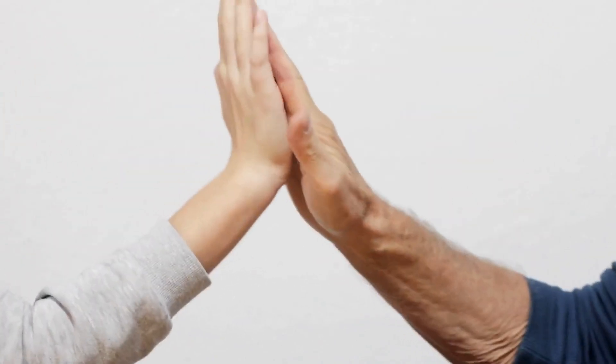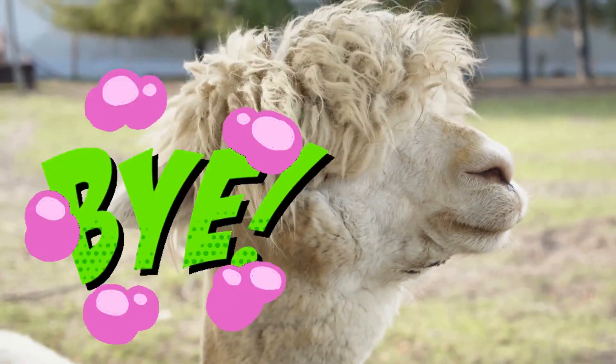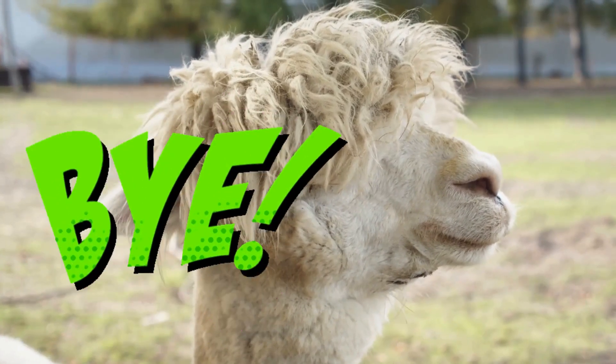Great job, friends. But remember, there's always more to learn and explore. Until next time, this is Smarty the Alpaca, signing off. Keep your curiosity alive.